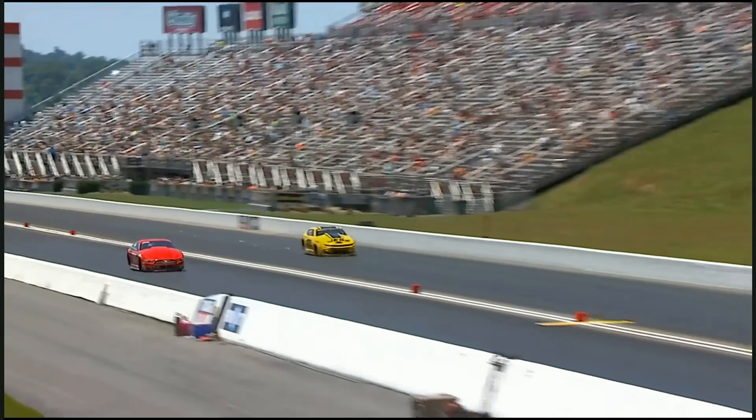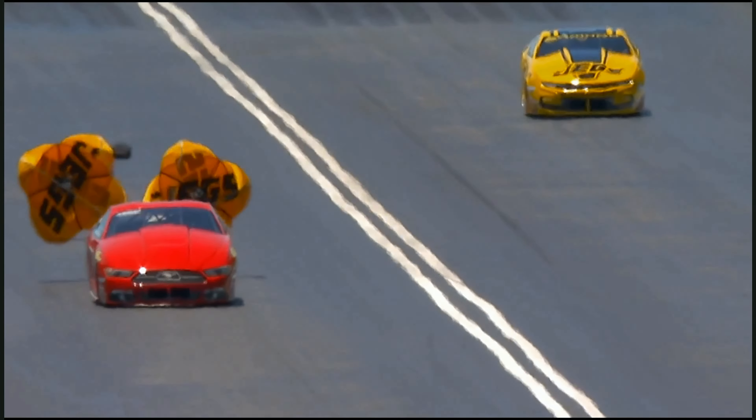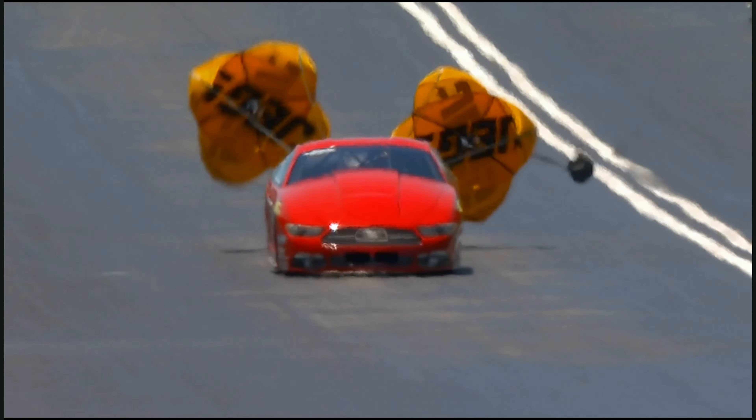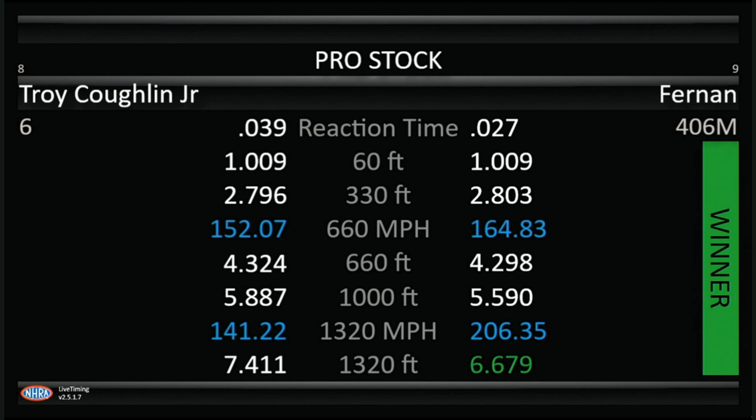Off the starting mark, 100th advantage. Look at the sparks coming out! The clutch comes out of Troy Coughlin's car down there. 6.67 for Fernando, 206.35 the speed. You don't often see sparks and parts and stuff flying out of a Pro Stock car, but you did right there, and they're going to have to take a real close look at that.